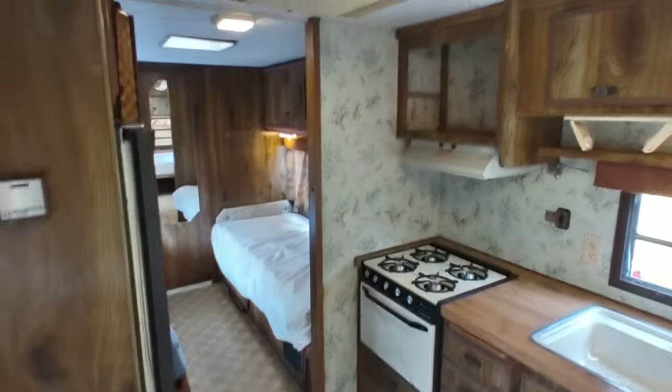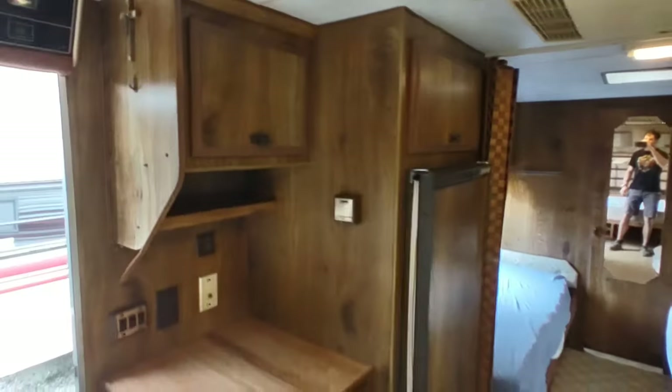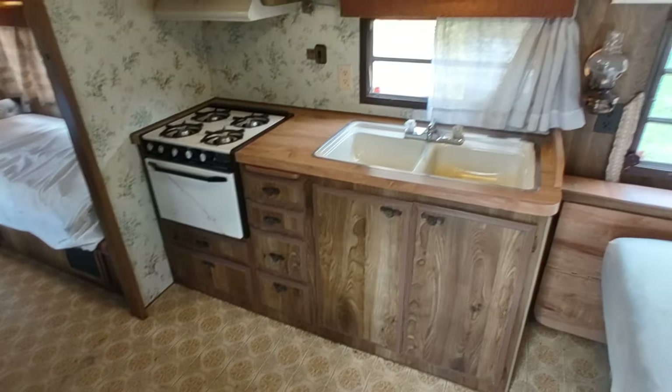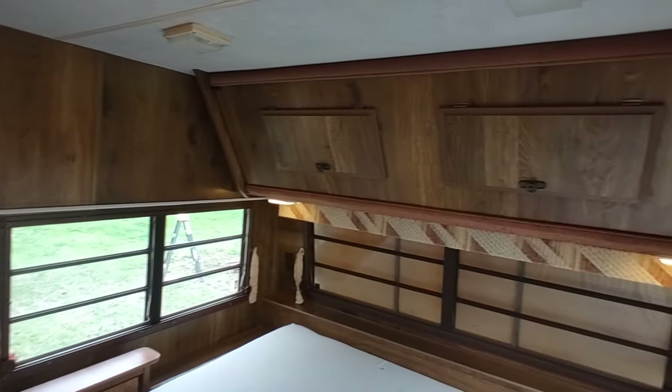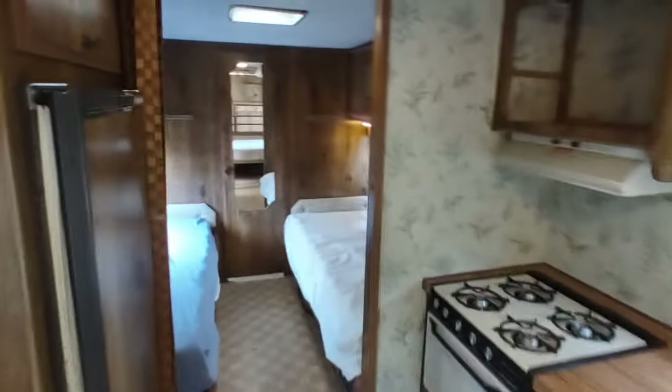This unit weighs 4,300 pounds, so it's relatively light for how large it is. Being a bunkhouse, it's a lot of open space. That's a bunk bed up there too, by the way. I appreciate you guys watching as always — please like and subscribe if you haven't already. We've got a lot of great stuff coming down the line as far as campers go. I appreciate it again. Like and subscribe. God bless.